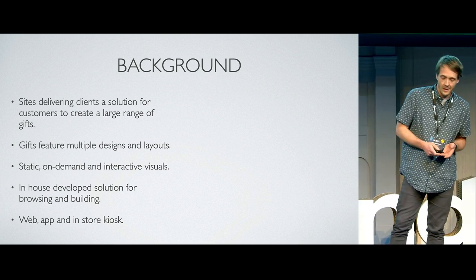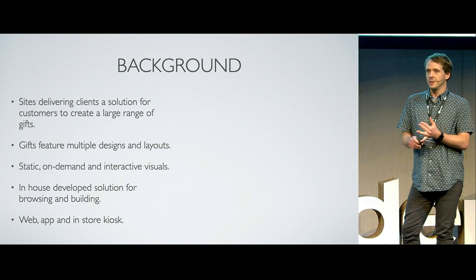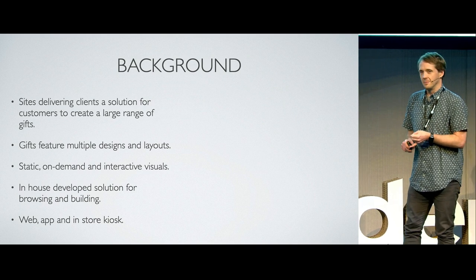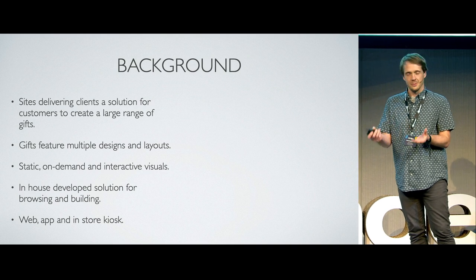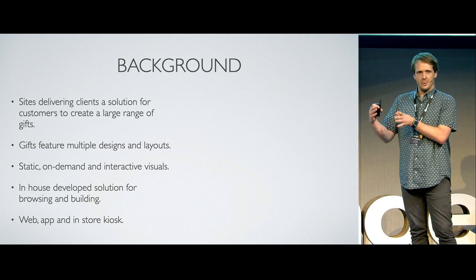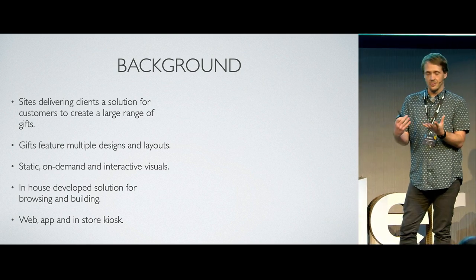Literally anything you can put a photo on, we have probably done it. From normal things like canvases, books, all the stuff you expect, through to acrylic blocks where people are firing lasers in the middle to make a three-dimensional variation of your image.